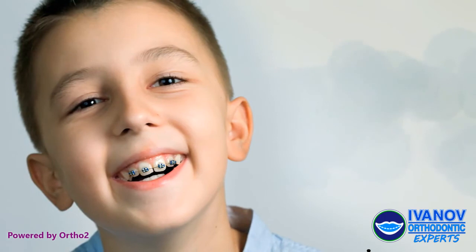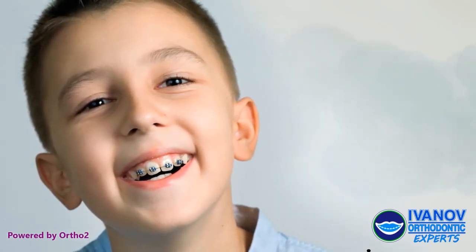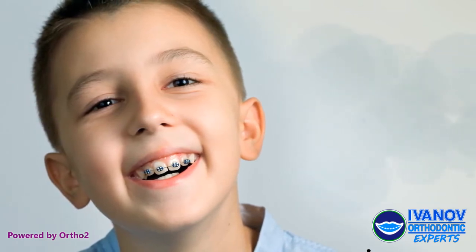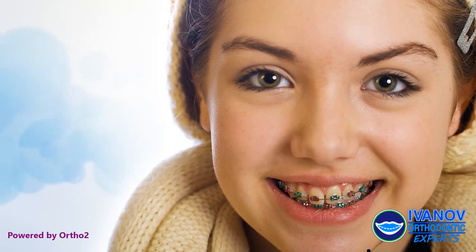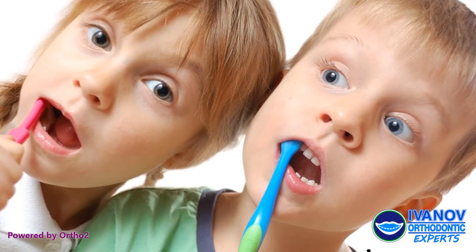Early orthodontic treatment can help to reduce and sometimes eliminate the need for more treatment later, such as pulling teeth and even jaw surgery. Every person is different, but your orthodontist is highly trained to identify and treat certain orthodontic problems that are best fixed at a young age.